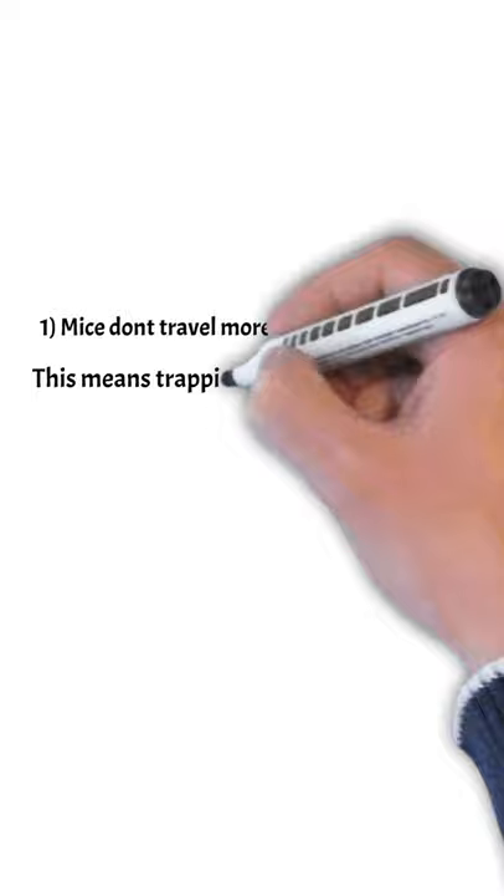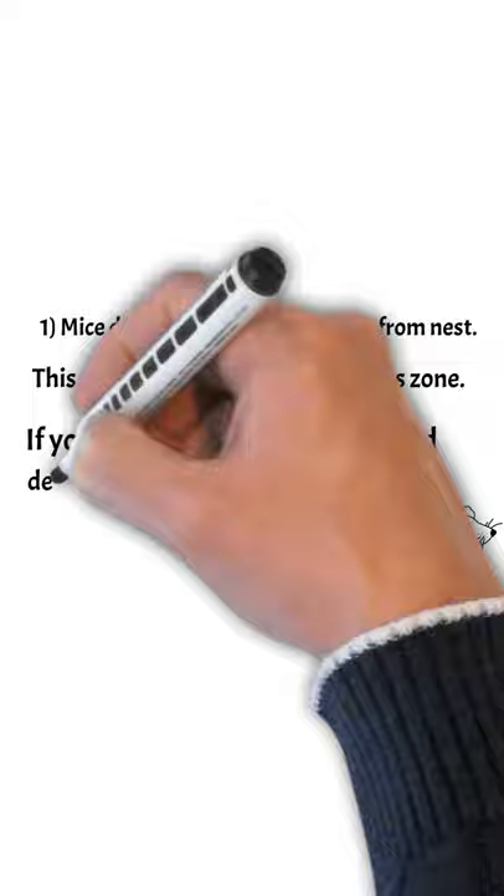Hey everybody, Roger from Pest Sprints. We're going to go over how to catch mice in-house. Mice don't travel more than 10 to 30 feet from the nest, so you want to put traps near this zone at the beginning. If you find them inside, you should deal with them inside first and find out how they got inside later.